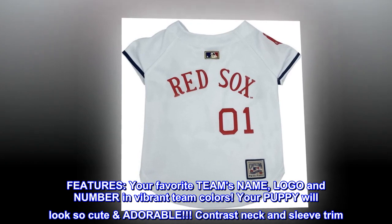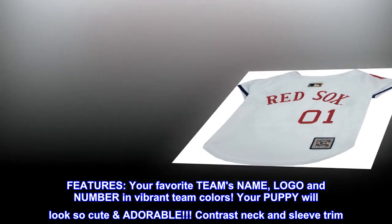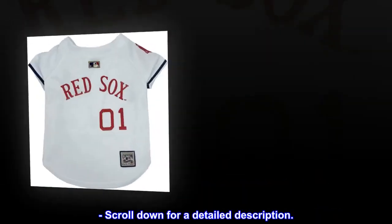Your puppy will look so cute and adorable. Contrast neck and sleeve trim. Scroll down for a detailed description.